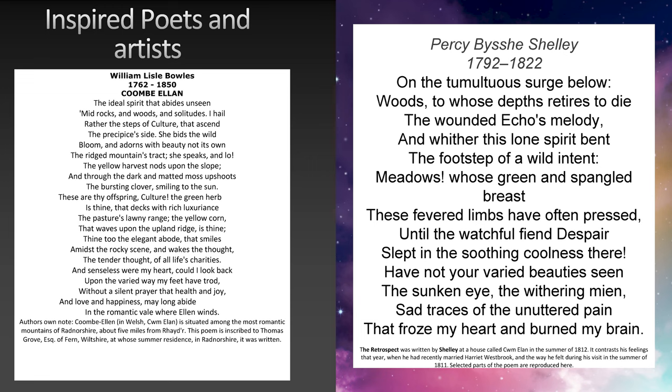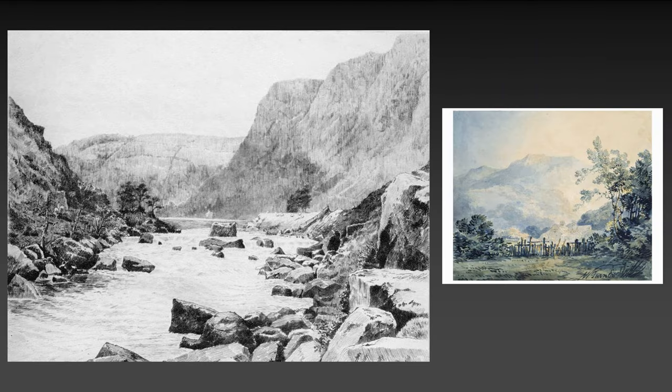Everybody's more familiar with Percy Shelley, who stayed in the Elf Valley. Even he describes 'meadows whose green and spangled breasts these fevered limbs have often pressed.' He was connecting to the landscape, and that's why people still connect to it today. It always makes tingles go down my spine — knowing they were seeing things that anybody who lives in the Elf Valley knows. It's in your soul, really.